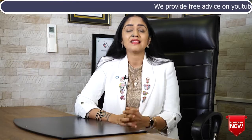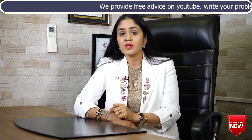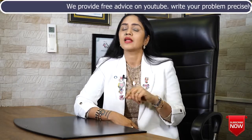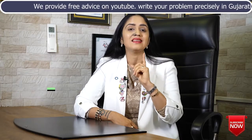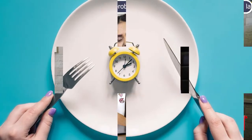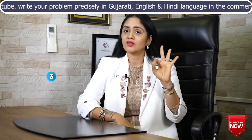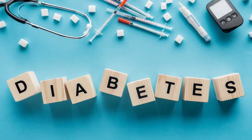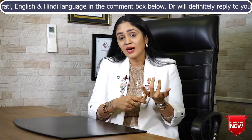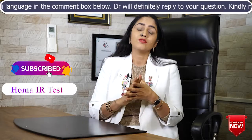When talking about the HOMA-IR test, a few common questions come to mind. First, is it a blood test? Yes — it is a calculation based on a blood test. Second, do I need to fast for this test? Yes, 8 to 12 hours of fasting is needed. Third, is it going to help me understand if I will get diabetes? Yes — this test can help you understand your risk of developing future diabetes.